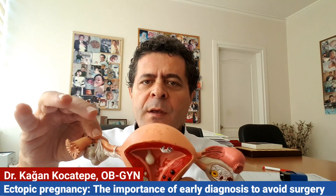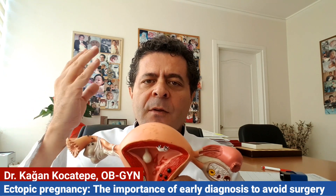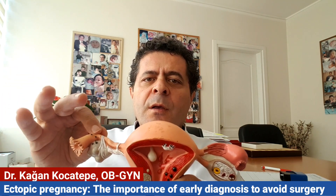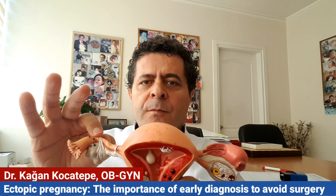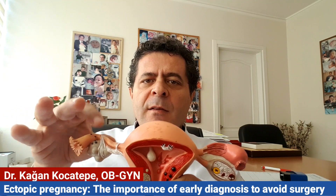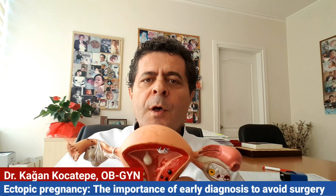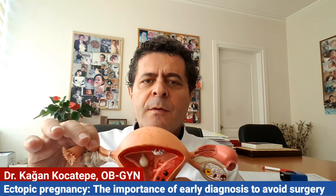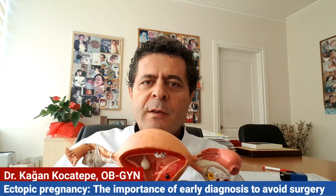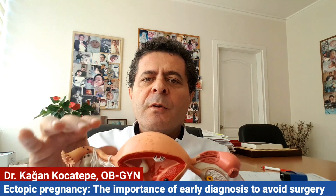The walls of the fallopian tube are not as strong as the myometrium, which allows the baby to grow for nine months. After a while, as the embryo grows further, the walls of the fallopian tube are stretched and after a certain point they rupture, tearing the vessels there. When vessels are torn, there is bleeding inside the abdomen, which can sometimes be life-threatening.